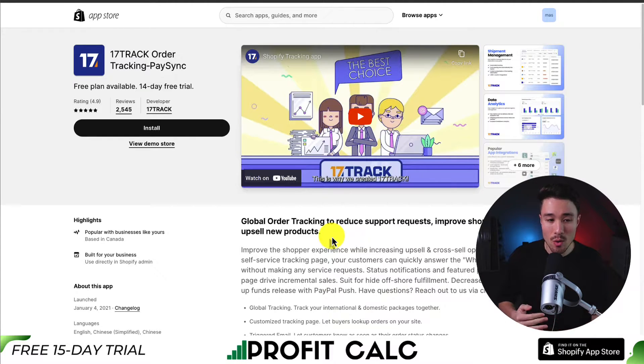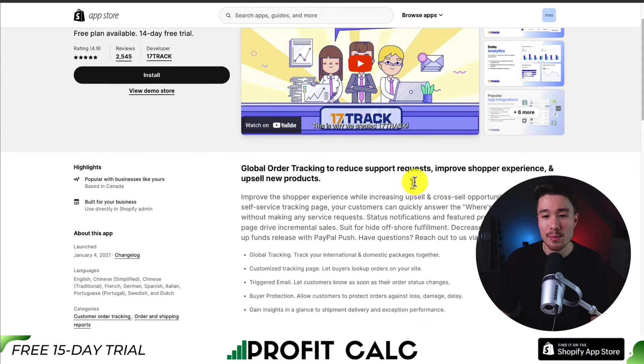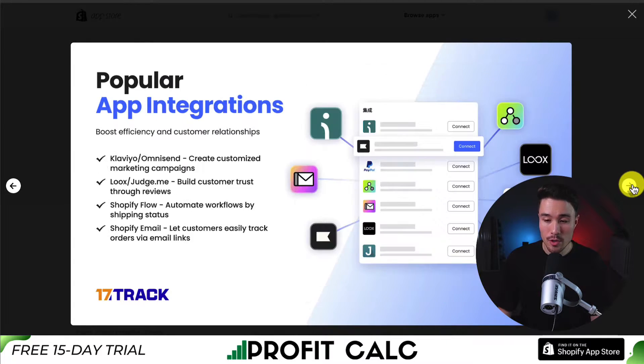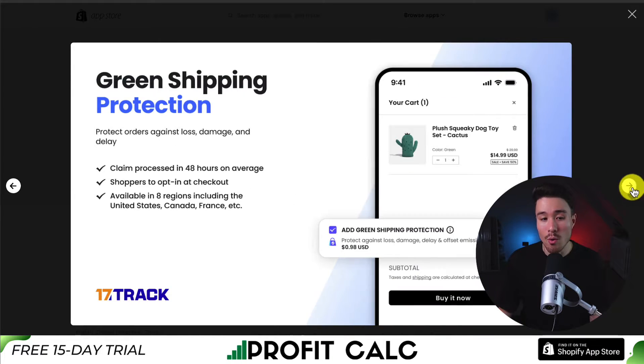Our next app is called 17Track Order Tracking. It helps reduce your support requests, improve the shopper experience, and allows you to upsell new products. It makes shipping management super easy with automated tracking and 1,900 plus carriers integrated. You get data analytics on your shipping volume, transit time, and acceptance shipments over time. It integrates with popular Shopify apps including Lukes, Klaviyo, Shopify Flow, and Shopify Email, and it pushes order and shipping status to your Shopify orders, making it easy to send out notifications to customers.